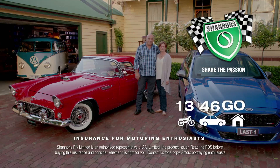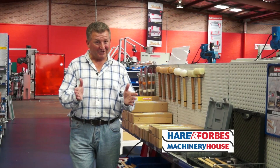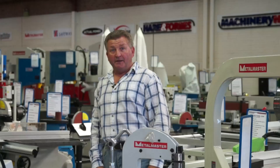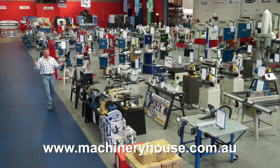If you have a restoration project, Hare and Forbes has the tools that you need — shrinker stretchers, dollies, mallets, bead rollers, profile gauges, professional panel restoration kits and so much more. I warn you, enter at your own risk because you will end up buying something. Come along to your Cap City store or browse and buy online at machineryhouse.com.au, because Hare and Forbes has the range.